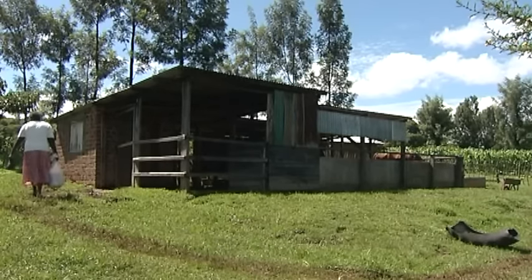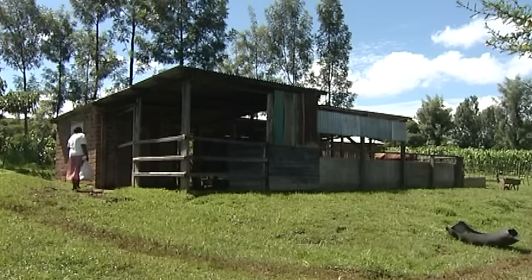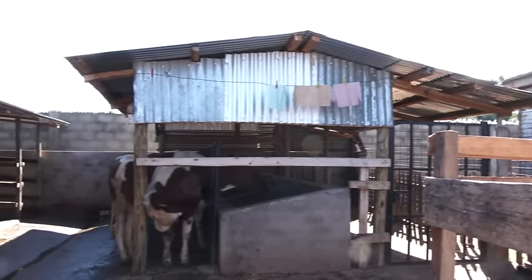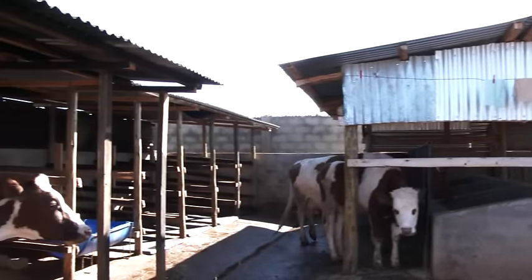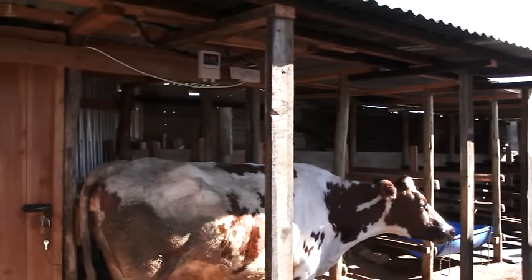Wouldn't you like to come home to a clean house every day? Keeping dairy cows comfortable is just as important as making sure they are fed with good quality food and have access to plenty of water.